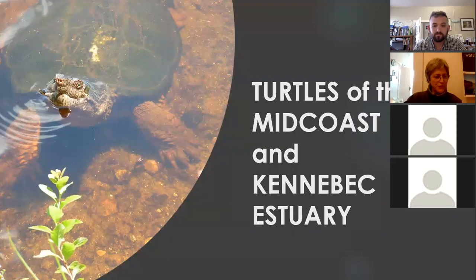This is the first zoominar I've tried this out on, so everybody will have to be patient with me and we'll hopefully get better as we go.